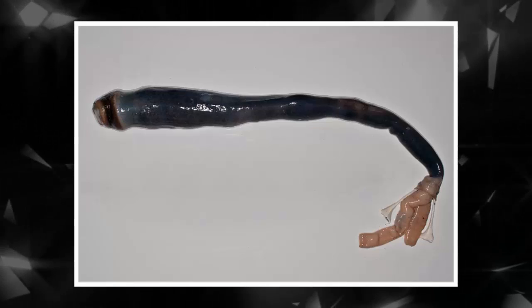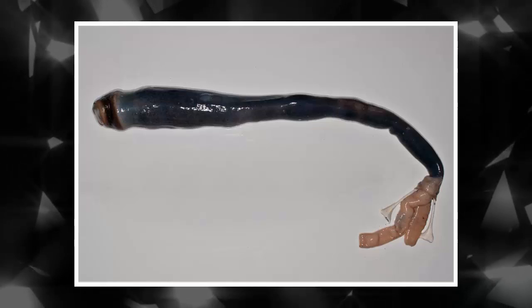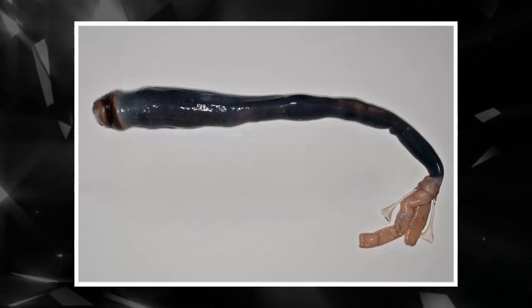The giant shipworm grows so giant because its environment, like the deep sea vents, is at all times loaded with that pungent hydrogen sulfide — a food that other critters would never recognize as food.